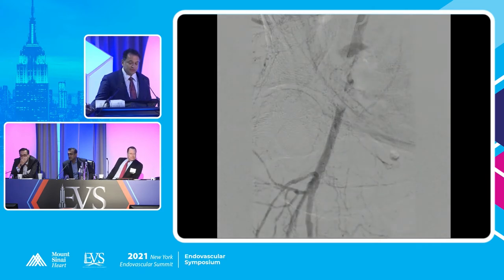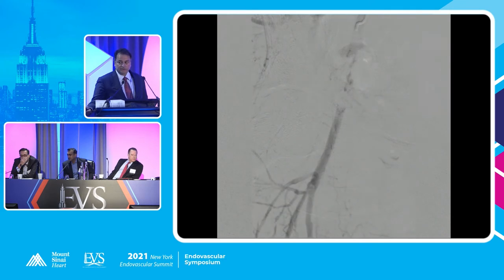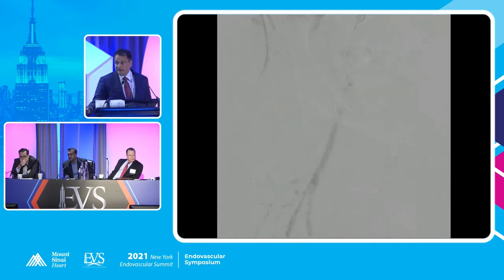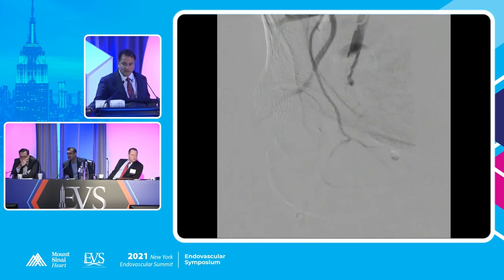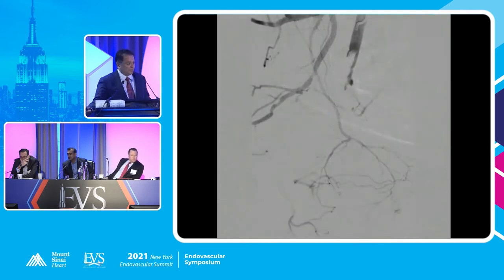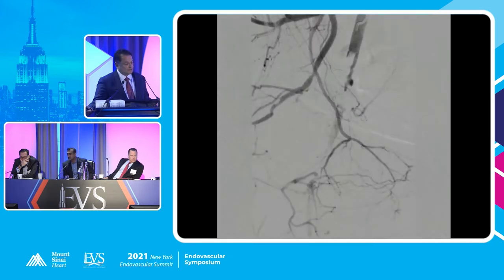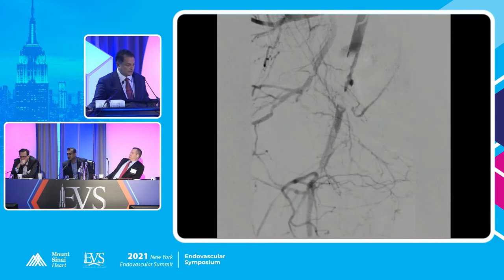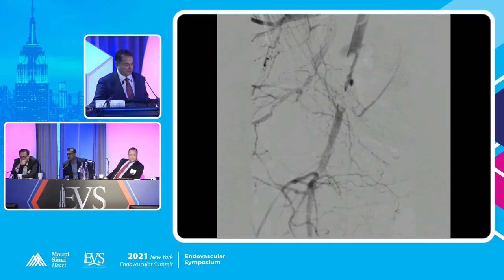So after considering the findings — since we had three-vessel runoff — we felt the angioseal was a major issue. It could technically be approached surgically because it's kind of external iliac slash common femoral. We felt that surgical control would be the best thing. So our surgeon — who's no longer with us, but a great surgeon, he left — took her to the OR.